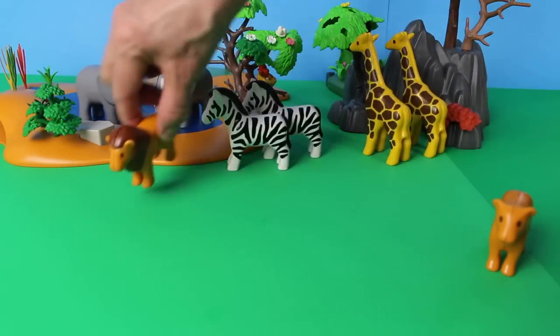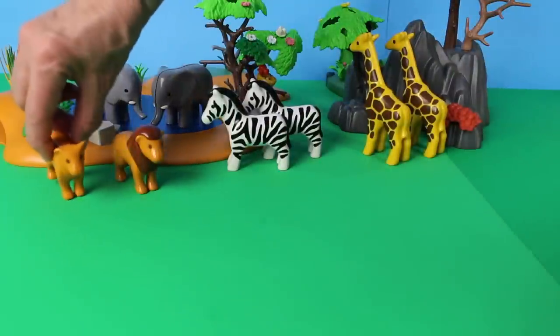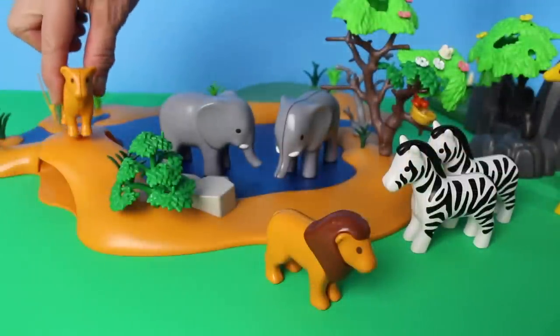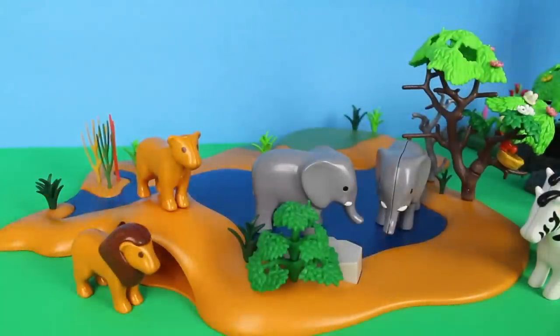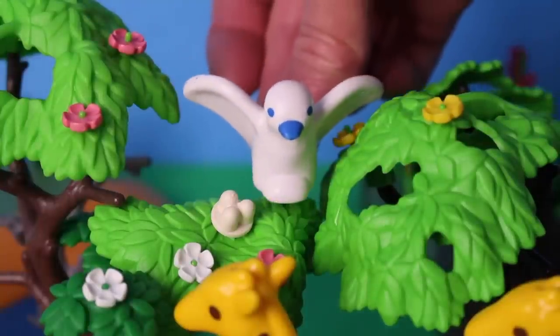Here comes the lion — it's a male lion, and here is the lioness. A lion's roar can be heard from five miles away. Lions have a long body, short legs, and a large head. Oh look — it's a white bird flying in and landing on the tree!